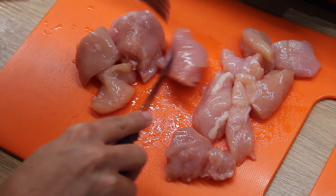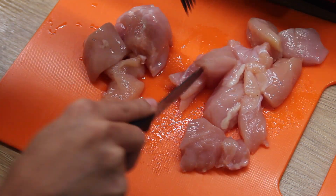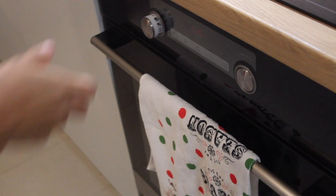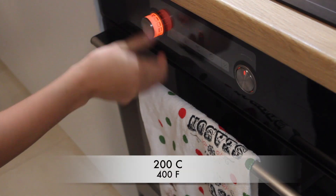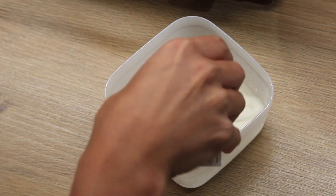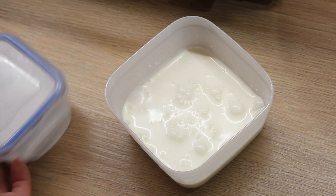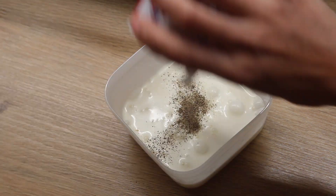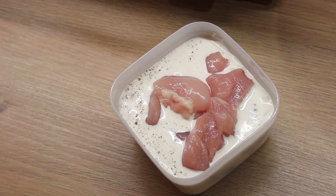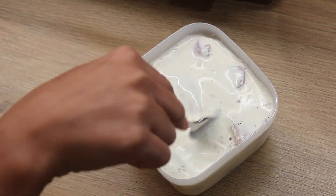The first step is to dice your chicken into bite-sized nugget pieces. Preheat your oven to the temperature indicated on the fries bag, around 200°C or 400°F. In a small container, add the buttermilk, a pinch of salt, pepper, and your chicken. Let it sit for at least 10 minutes — ideally 1 hour, but I didn't have the time.